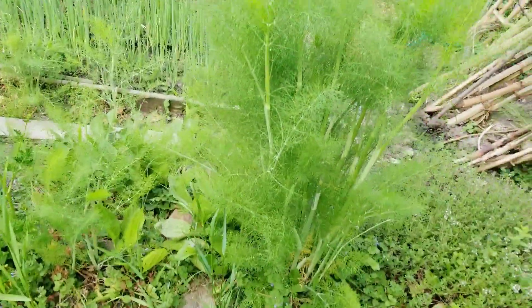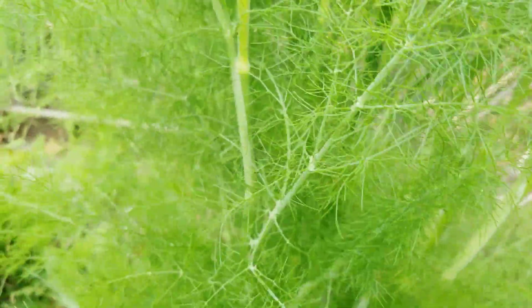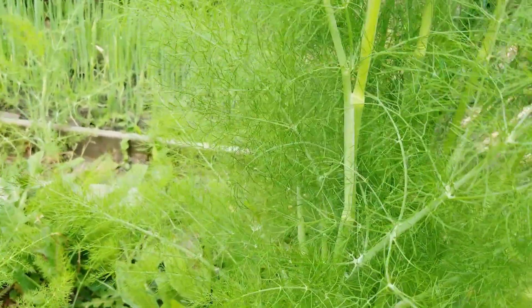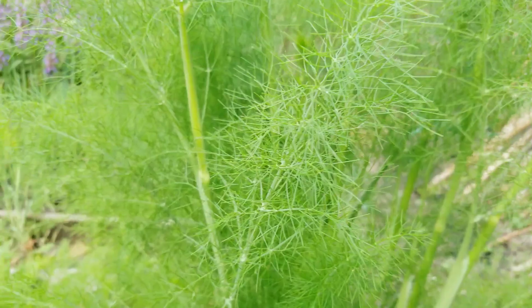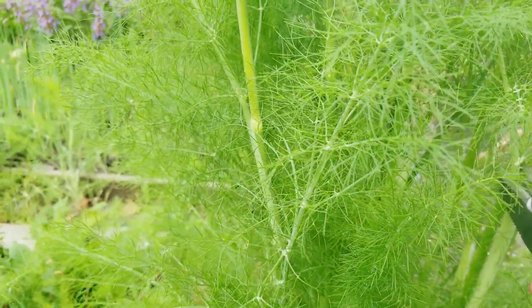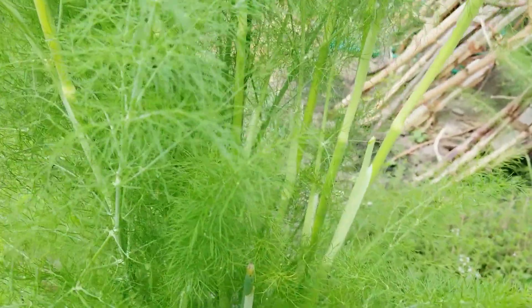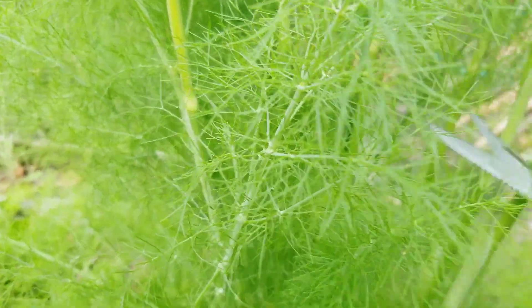I love herbs. I like to mix herbs with my egg omelette especially. So this is what I'm doing this morning. I'm getting some first — I'm getting some young leaves, young shoots of this fennel. This is our fennel.